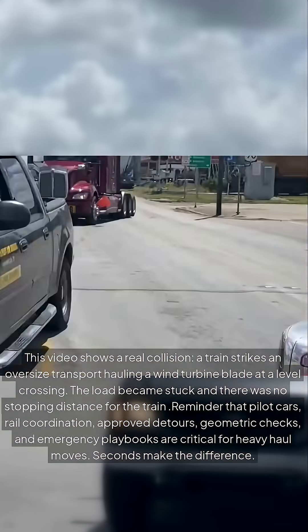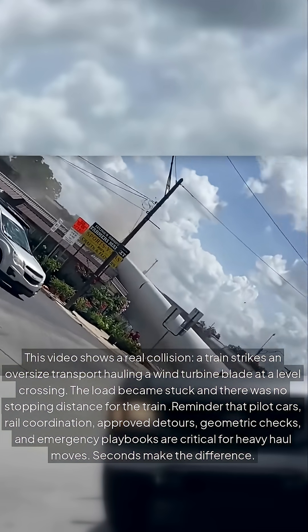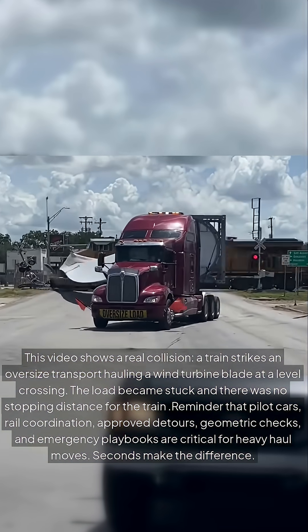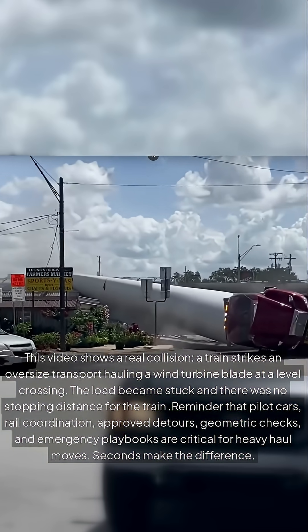This video shows a real collision. A train strikes an oversized transport hauling a wind turbine blade at a level crossing. The load became stuck, and there was no stopping distance for the train. Reminder that pilot cars, rail coordination, approved detours, geometric checks, and emergency playbooks are critical for heavy haul moves.